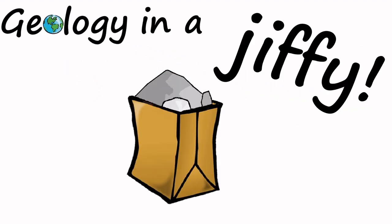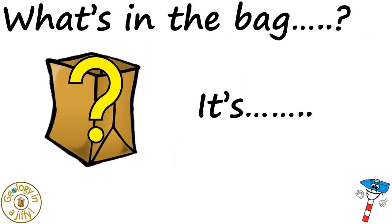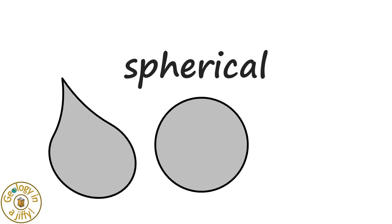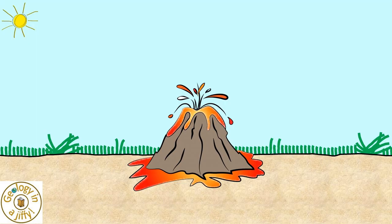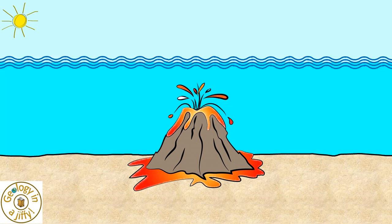Geology in a jiffy! What's in the bag? It's pillow lavas! Pillow lavas are bulbous, spherical, or tubular lobes of lava. But they do not form from land-based volcanoes. Instead, pillow lavas form when a volcano erupts underwater, whether under the sea, or a lake, or maybe under ice.